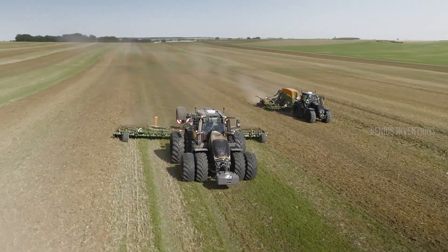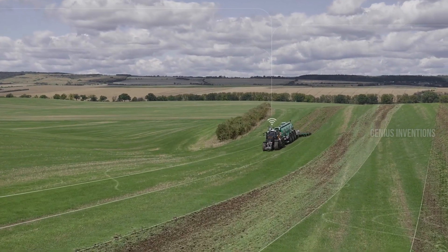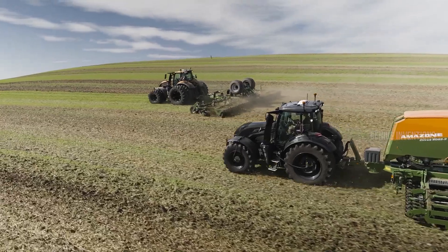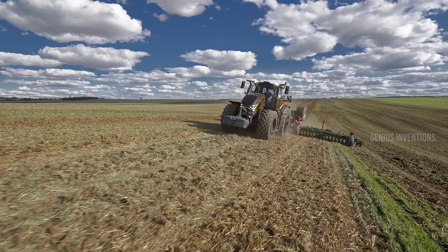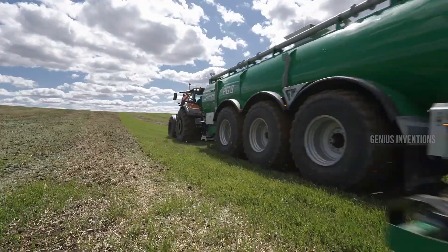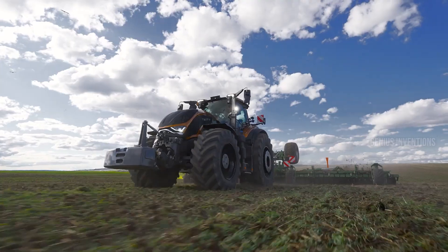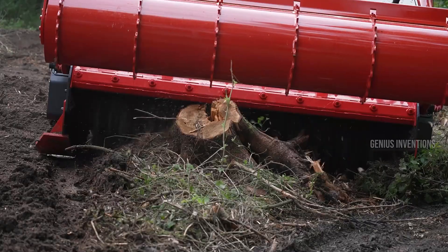The Valtra S series is a versatile tractor lineup, known for its agility and comfort. These mid-range powerhouses come in various horsepower configurations, ranging from 135 to 230 HP, making them suitable for diverse agricultural tasks. Their fuel-efficient engines and advanced features like the stepless Valtra Vario transmission and twin-tech front axle provide optimal performance and ease of operation. Imagine effortlessly maneuvering through fields and tackling demanding jobs with the Valtra S series by your side.